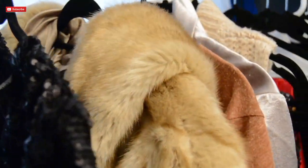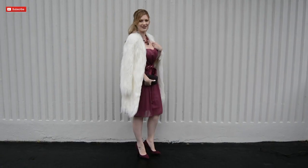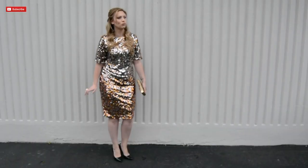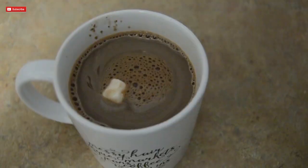Hi beautiful ladies! It is time to do 12 days of holiday outfits. I have put together some really fun, affordable outfits for the holidays, and we'll be releasing them one day at a time over the next 12 days. I'm so, so excited to do this with you guys.